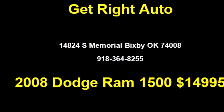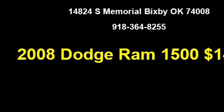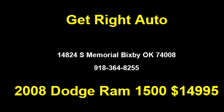Get Right Auto proudly presents this 2008 Dodge Ram 1500 SLT.